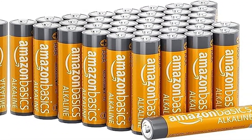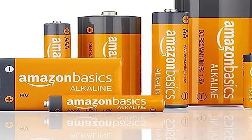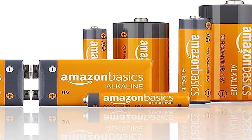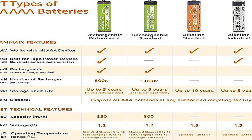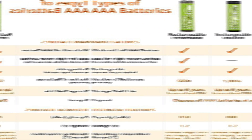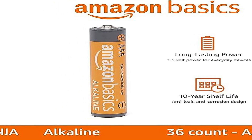Amazon Basics 36-pack AAA alkaline high-performance batteries, 1.5-volt, 10-year shelf life. About this item — in the box: 36-pack of 1.5-volt AAA alkaline batteries for reliable performance across a wide range of devices.